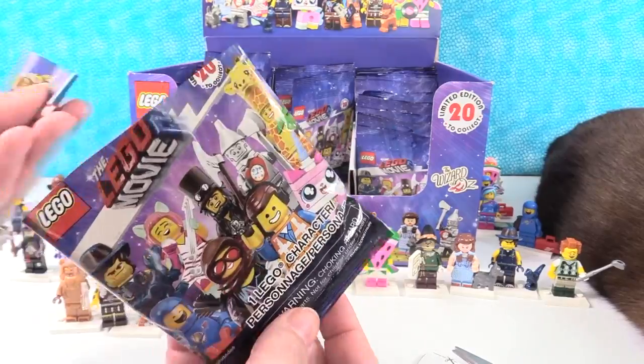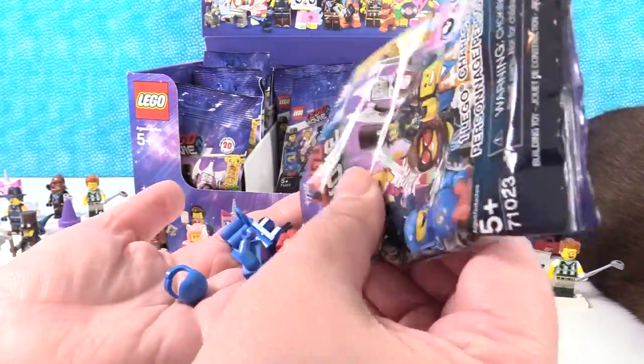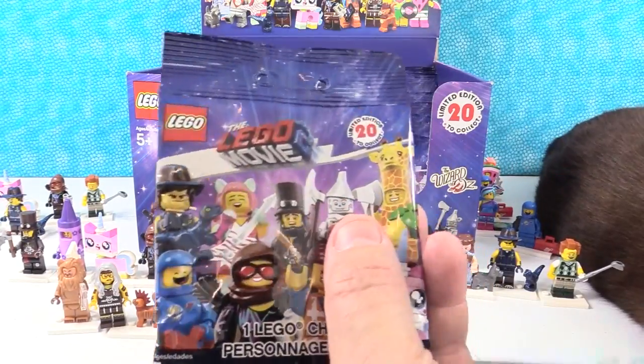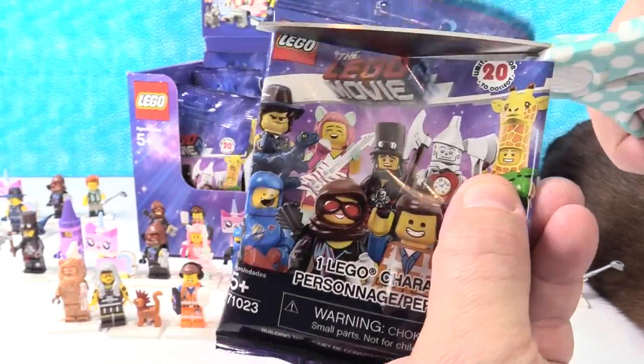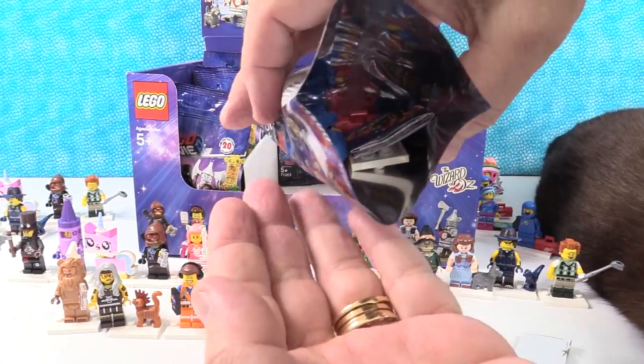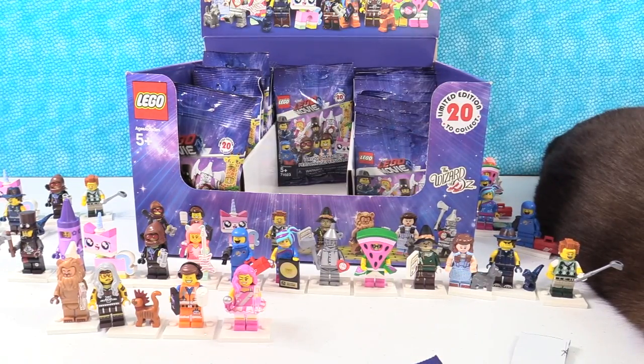Three to go. I have Benny again — I'm losing Benny pieces, they're going everywhere. I lost Benny's helmet. I have another Benny also. I'm keeping that in a package so I don't lose pieces.